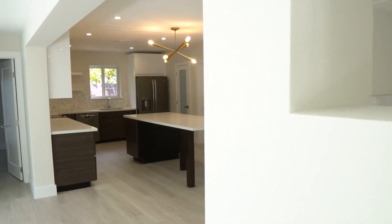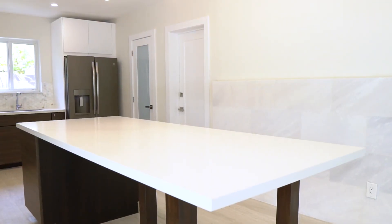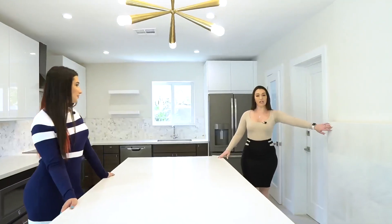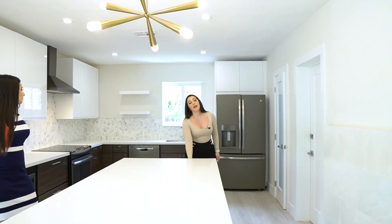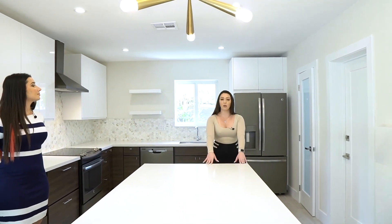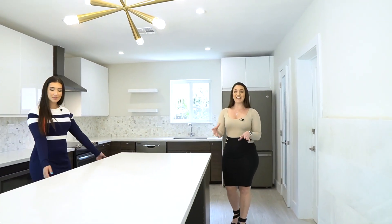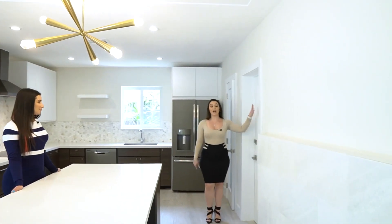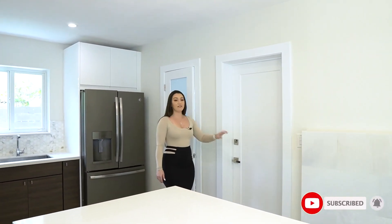Here we are in the kitchen. What you'll notice first is this beautiful large island right in the center with a nice white quartz countertop and a nice light fixture. As you come this way, you have more of that really textured wall that goes along with the fireplace. There are soft-close cabinets and drawers that coordinate with the countertop. The island has a lot of space for barstool seating — you can even eat breakfast right here. On my left is the entrance to the two-car garage, with all new doors and really nice fixtures.